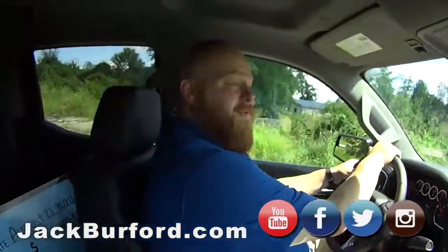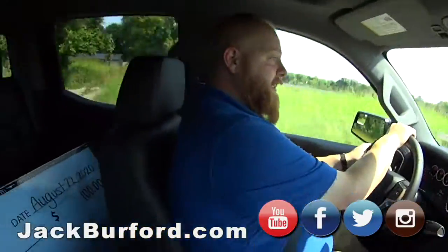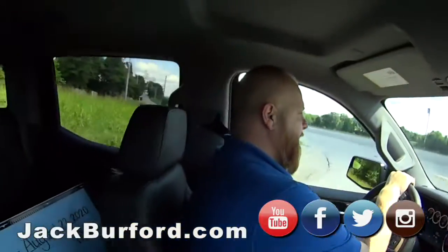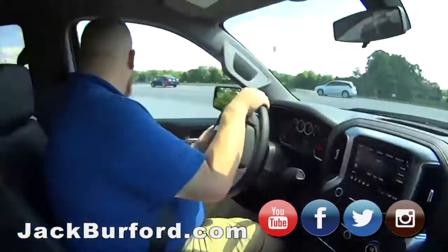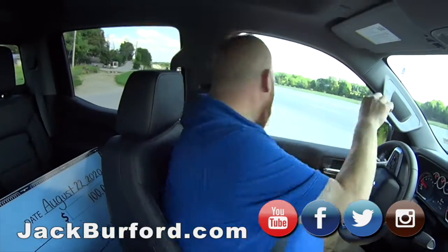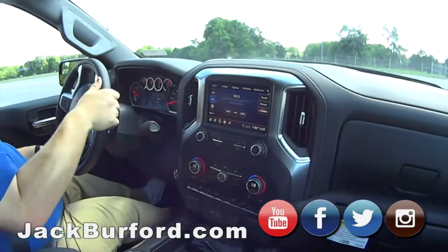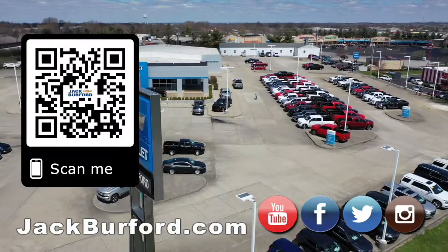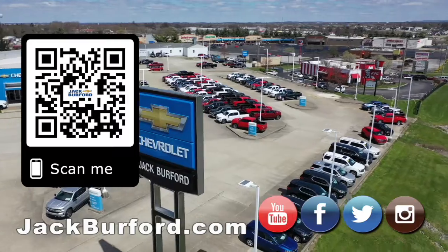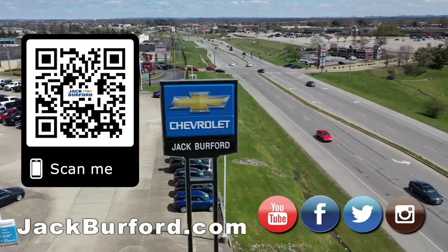And guess what? We've got free soda, water, diet, and Sprite too. Come out and enjoy the race — the Butterball, this weekend, Saturday night, August 22nd — my birthday! Why would you buy a vehicle anywhere else? Make sure to visit us at JackBurford.com and subscribe to our YouTube channel.